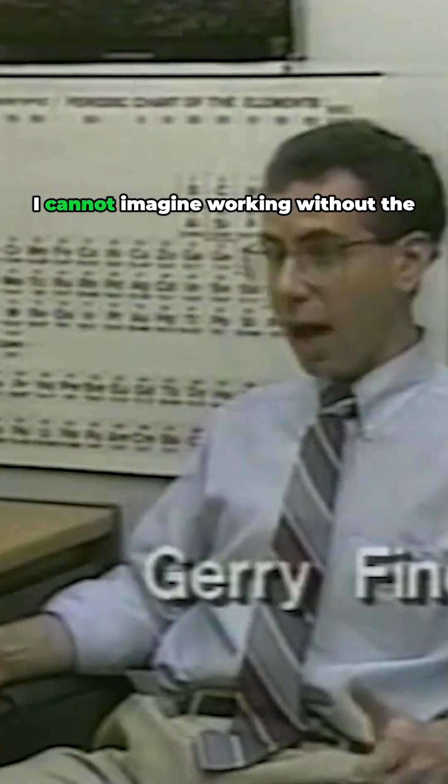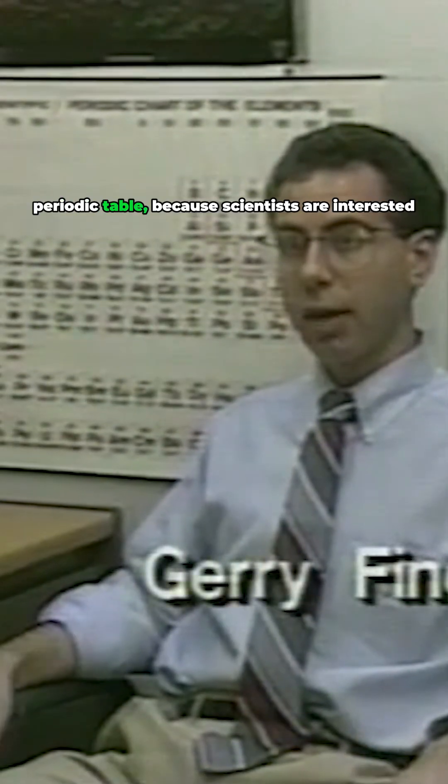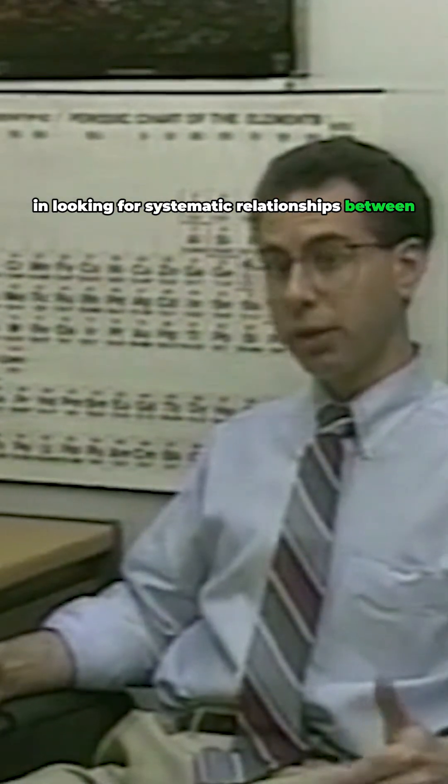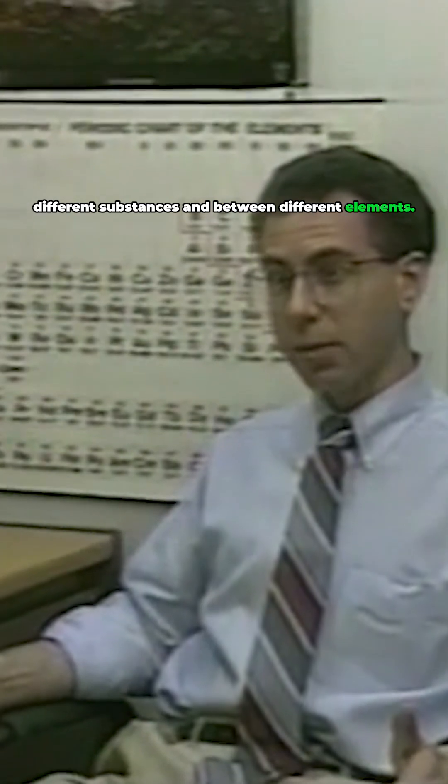Jerry Fine is a glass chemist at the Corning Glass Works in Corning, New York. I cannot imagine working without the periodic table because scientists are interested in looking for systematic relationships between different substances and between different elements.